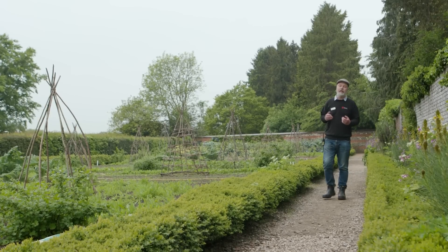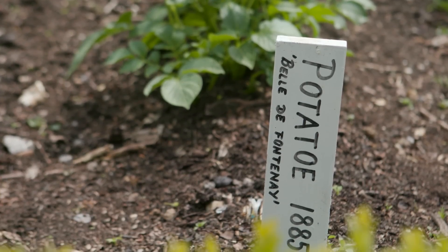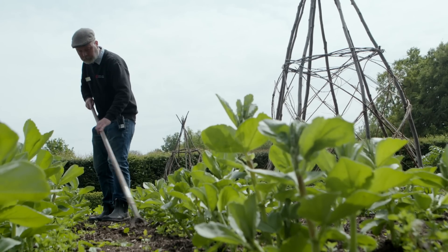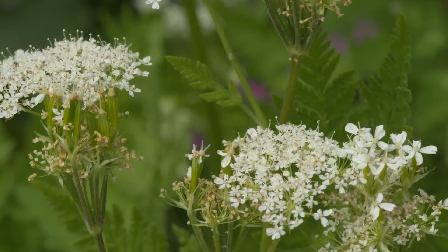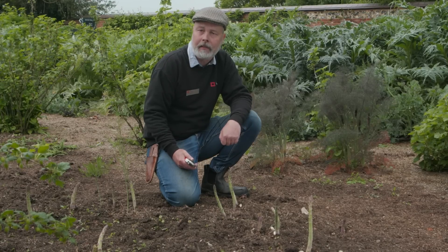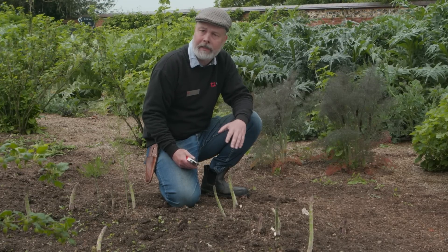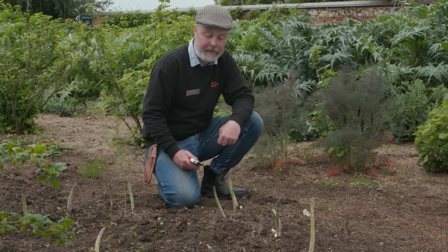Darwin initially described the kitchen garden as a detestable slip of land, but he really did feel it would be productive. It was here where they grew all of the vegetables used in the kitchen, but they also grew herbs — both medicinal and culinary — like this sweet cicely with its aromatic foliage smelling of sweet aniseed. Unlike today, vegetables from the Victorian kitchen garden would have been strictly seasonal, but when they grew they came as a glut, like this asparagus. Back in Darwin's day these would have fed the family, but today they benefit our visitors and are going to the tea room.